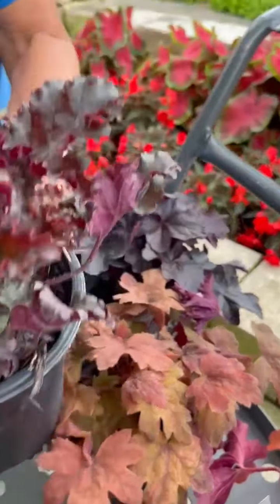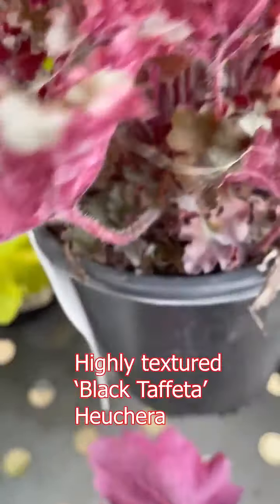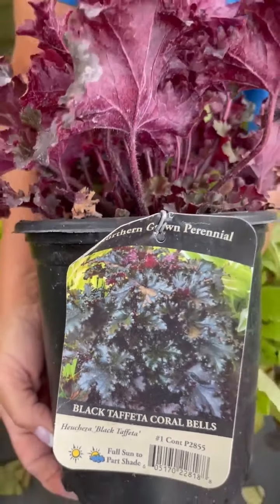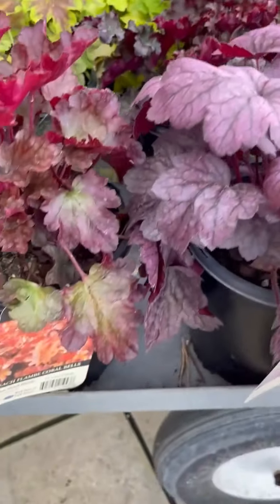Here's another nice texture one — which would be kind of an oak leaf look to it. This one happens to be Black Taffeta, and about 8 to 12 inches in height.